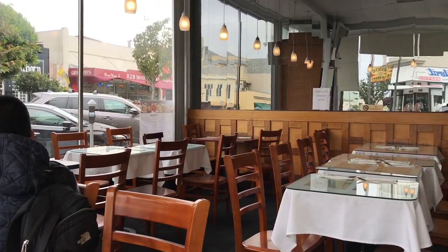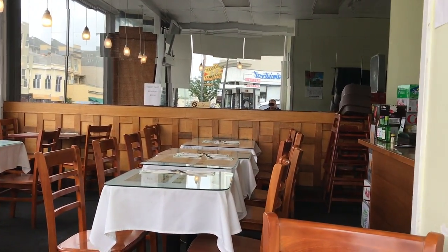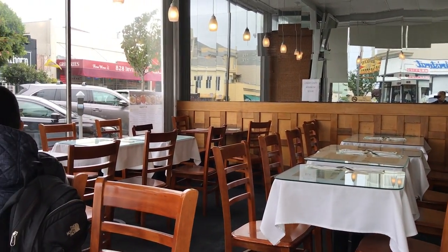This restaurant is called Mana, and it's a small restaurant — as you can see here, it probably seats about two dozen people. I came here right when the restaurant opened at 11 a.m., as it fills up quickly.